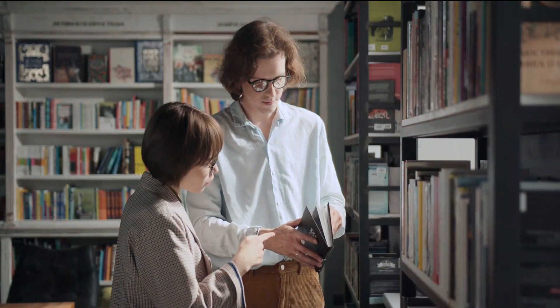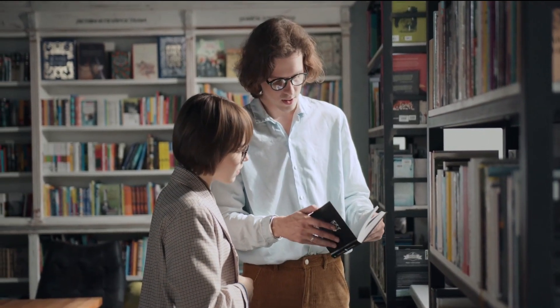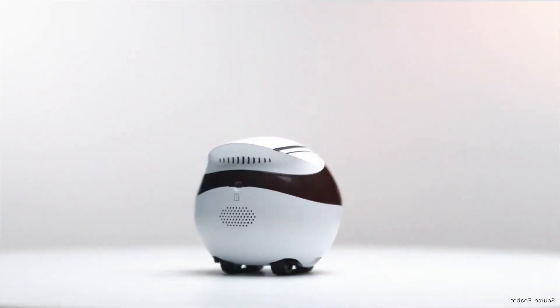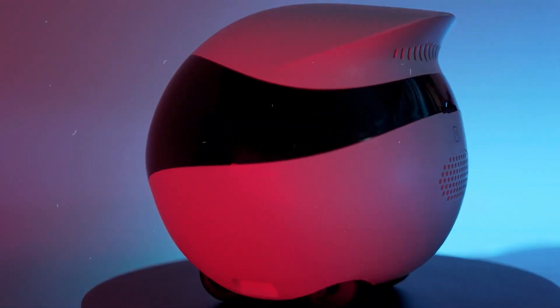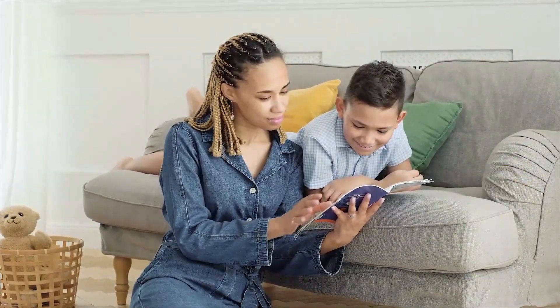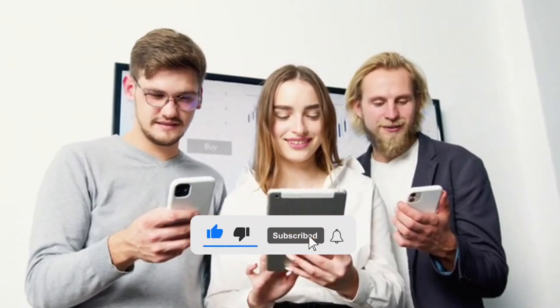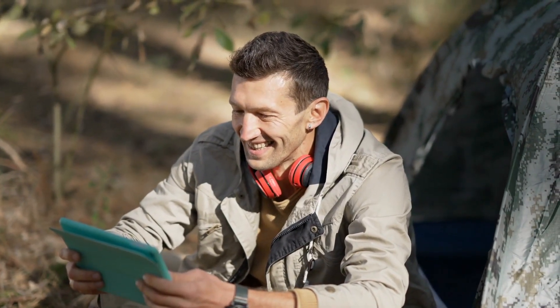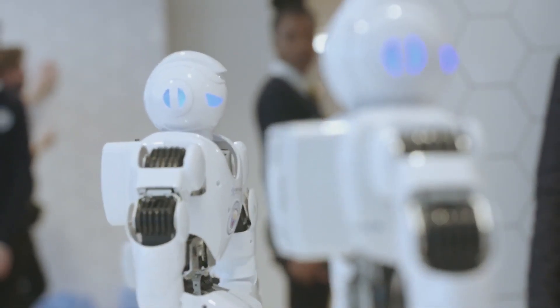There you have it — our 20 personal robot buying tips for your first personal robot. From Emo Robot's adorable appearance to Enabot Ebo Air's cuteness, there's a perfect robot out there for everyone. Remember to consider your lifestyle, needs, and preferences when making your decision. Don't forget to like, subscribe, and hit that notification bell, so you won't miss out on our future robot adventures. Until next time, happy robot shopping!